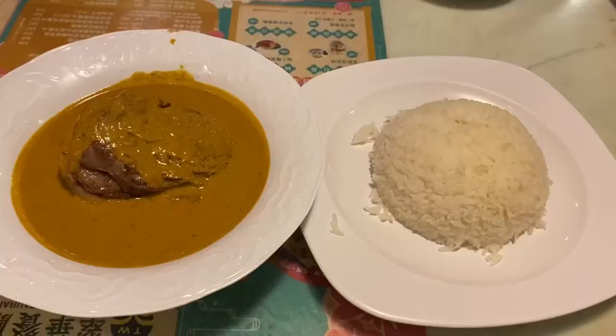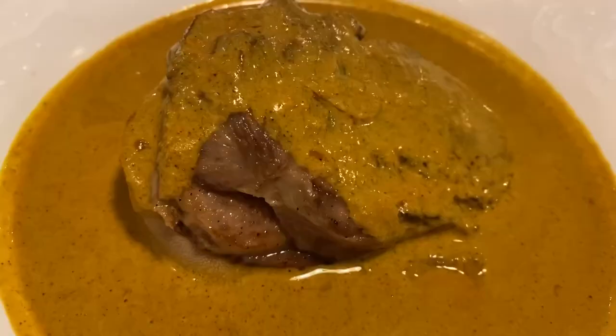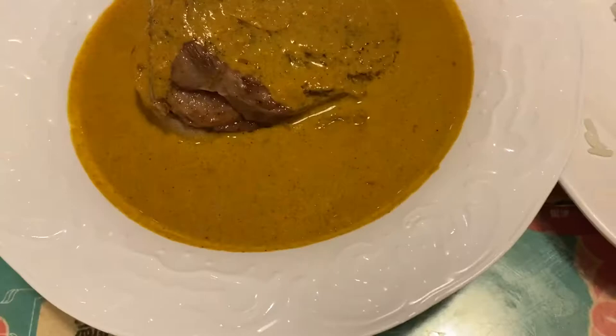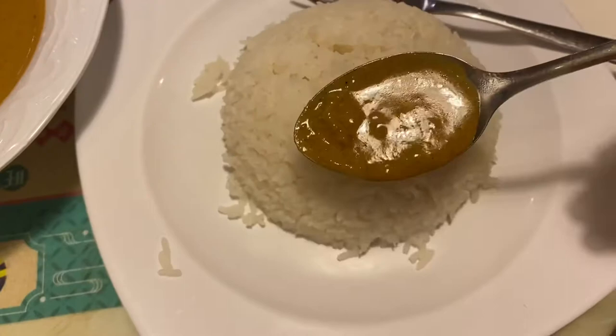The first dish we ordered is the ox tongue curry. Their curry is actually a big specialty here — typically you can have it with beef brisket, but because I love ox tongue a lot, I decided to get the ox tongue variant. It's actually a Malaysian-style curry, something which most Hong Kongers have adapted as part of Hong Kong cuisine. You can get it with beef brisket, pork chop, or other meats. You can see there's a really nice thick curry sauce for the ox tongue.